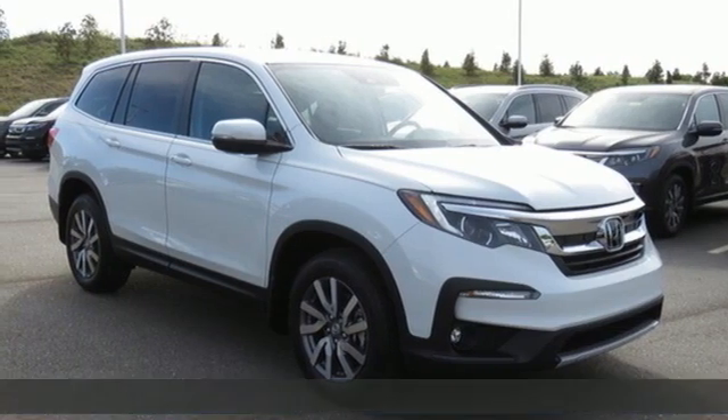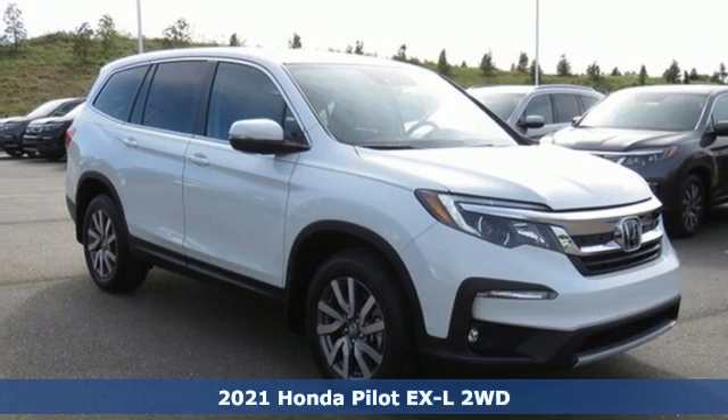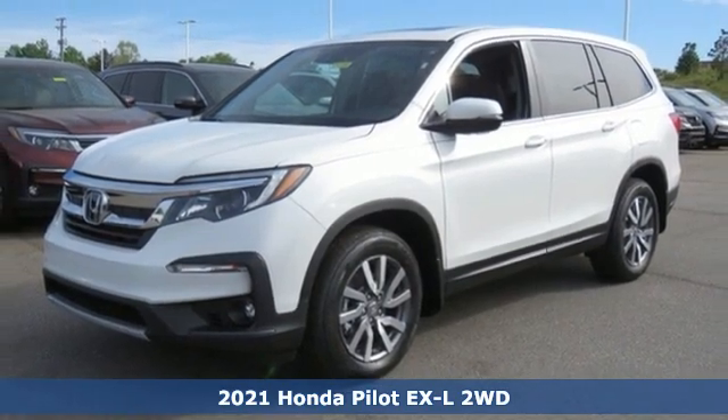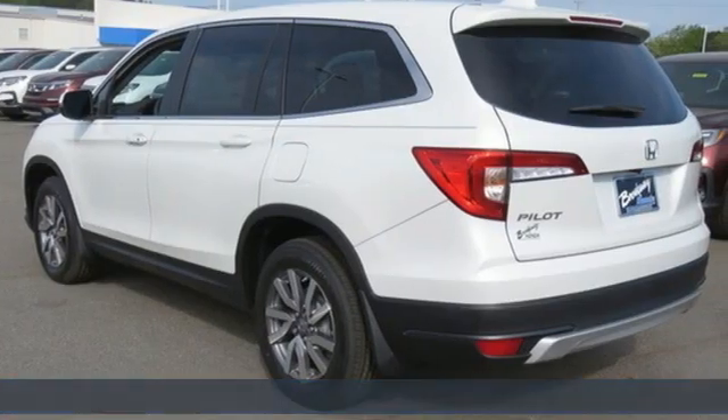It's a new 2021 Honda Pilot. Style runs in the family and watch the family run to pile into this roomy Pilot. It comes with all the amenities you need.